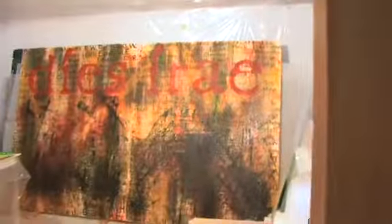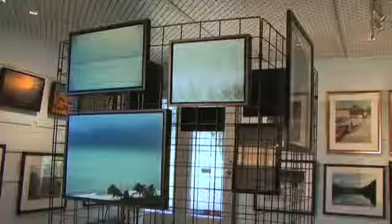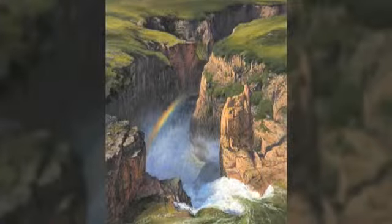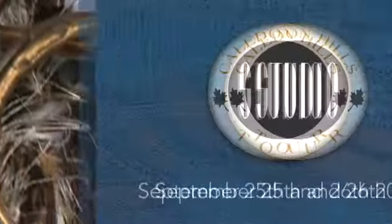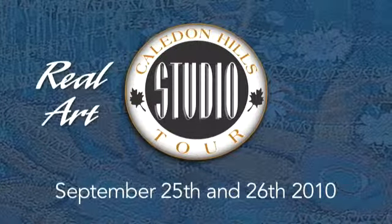Make sure to visit us this fall during the Caledon Hills Studio Tour to meet the artists, experience their works, and take home a treasure that you'll cherish for life. The Caledon Hills Studio Tour — Real Art. Real Close.